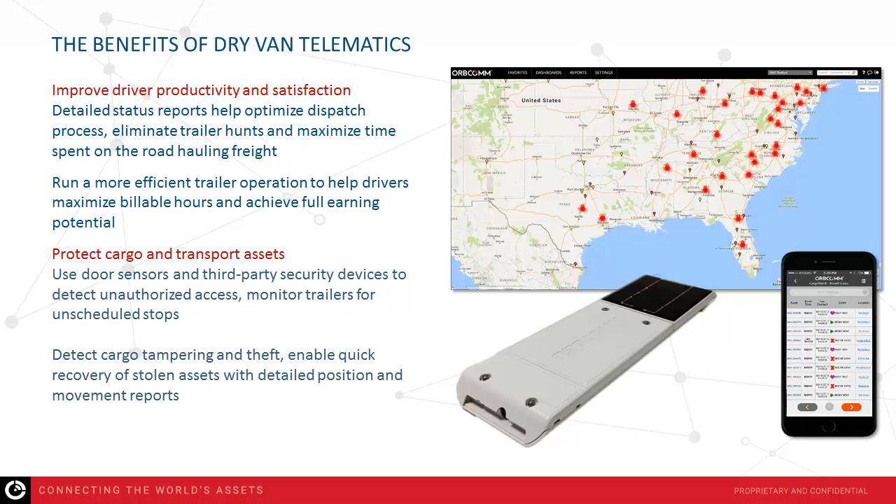Improving driver retention and satisfaction: because drivers are paid for each cargo-hauling mile, they're very aware of the efficiency of the carrier's operation. They know they're not making money when waiting for a trailer or driving around from yard to yard. If your lack of operational efficiency is undermining their ability to earn money, driver morale will be low and it will be difficult to retain good drivers. Time spent looking for trailers also impacts hours of service, as this time may be subject to HOS regulations. By optimizing trailer utilization and reducing downtime, you create a better work environment for drivers — one that allows them to be productive and maximize their billable hours.